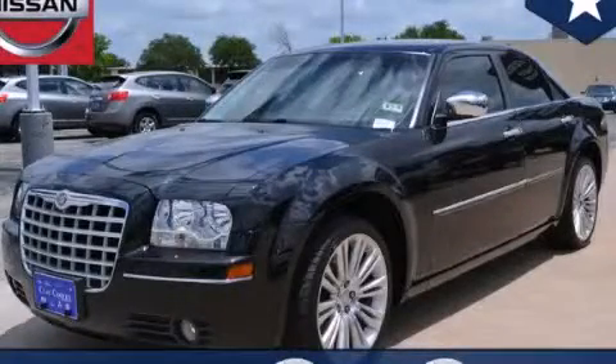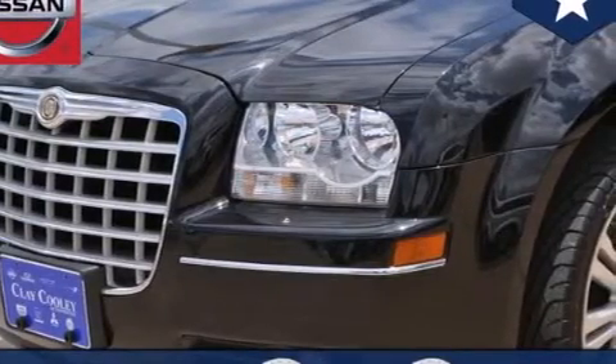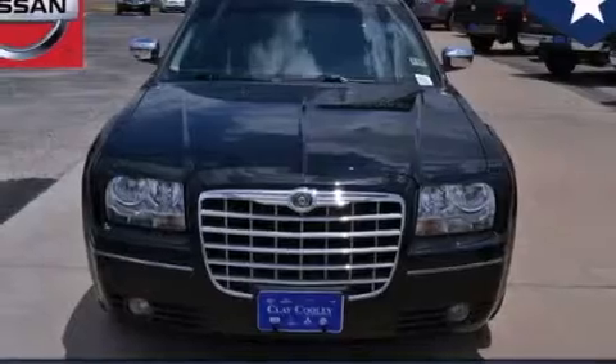This is a 2010 Chrysler 300, a drive in shape that provides endless luxury. It has a 3.5-liter six-cylinder engine and an automatic transmission.